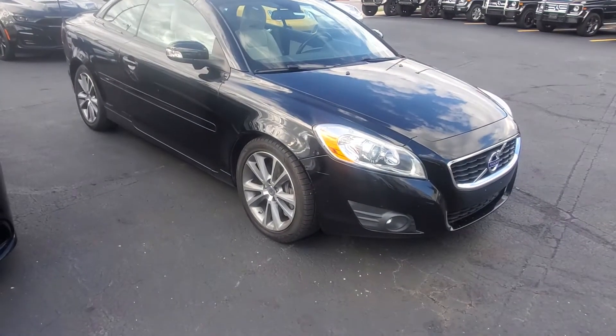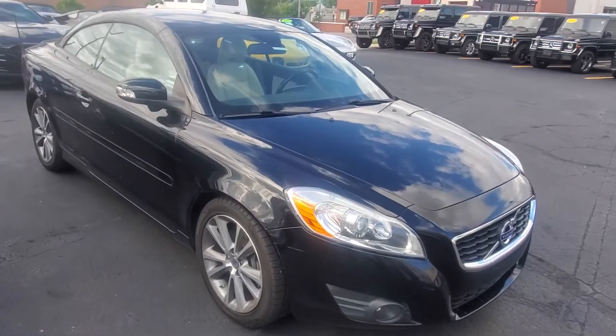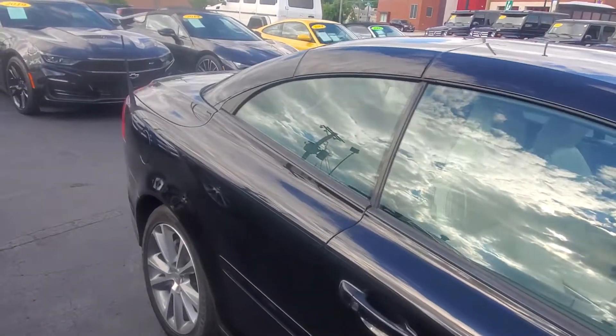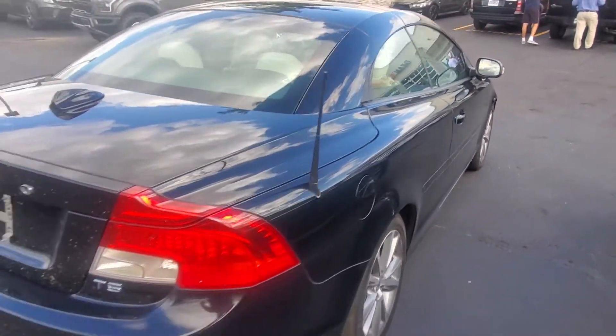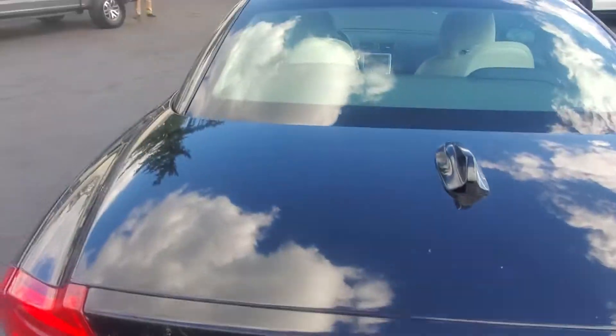Walk around video, stock number 4727, 2011 Volvo C70. Just got off the truck and has not been touched up or cleaned yet, but I had a bunch of people interested in the C70s and ran out. Like I said, it's a 2011 — it needs a bath, it definitely does.